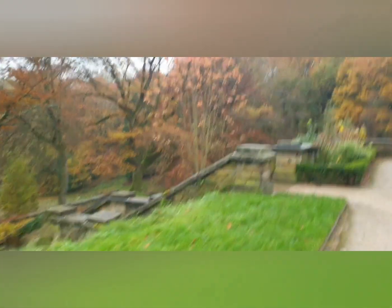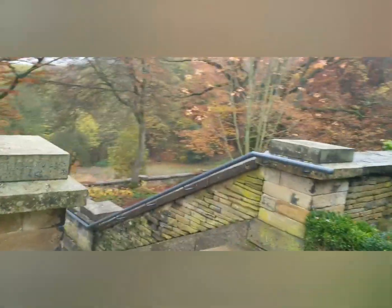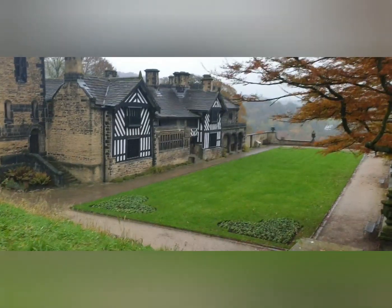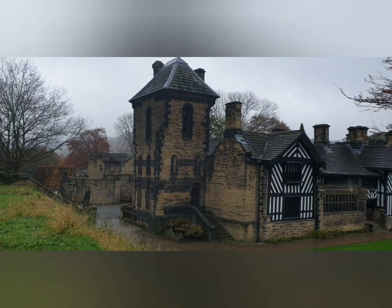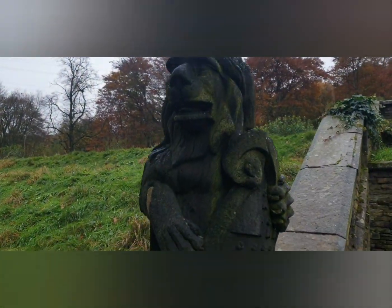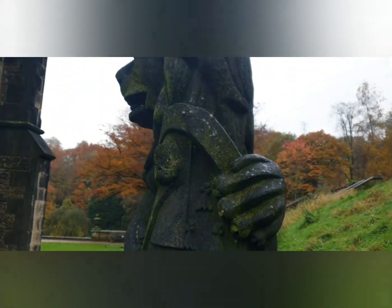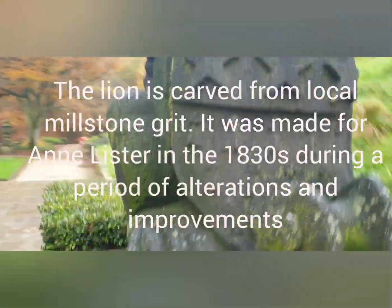So that would have been the parents or grandparents. We'll have a look, best we can. So this is the Lister lion with quarter arms and three stars — that's the quarter arms of the Lister family there.